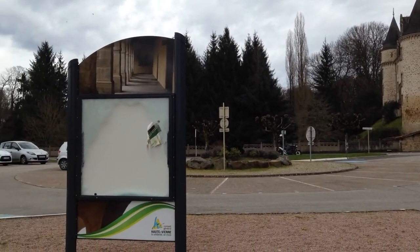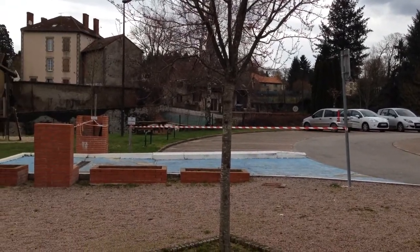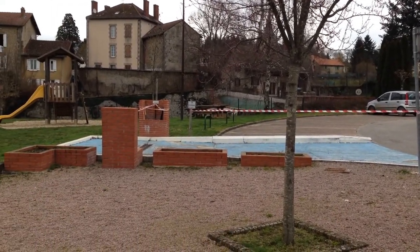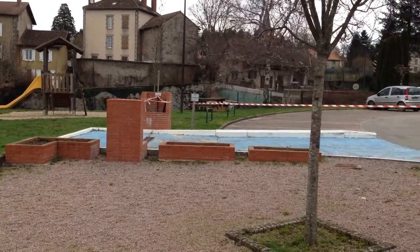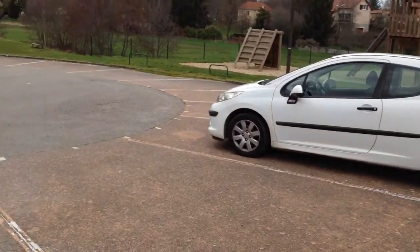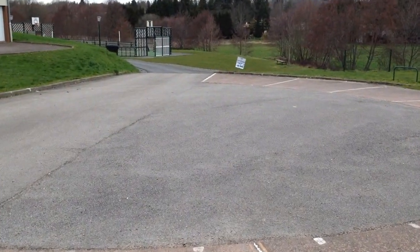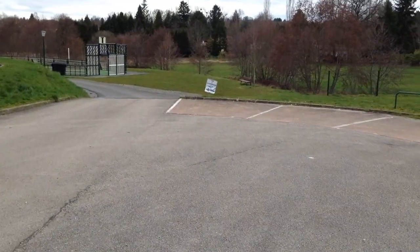This is the Motorhome Aire at Neuil in the Limousin region of France. That's the service point, which at the moment is out of use but otherwise is free. The parking is just beyond the service point area, with a makeshift sign there indicating the direction.